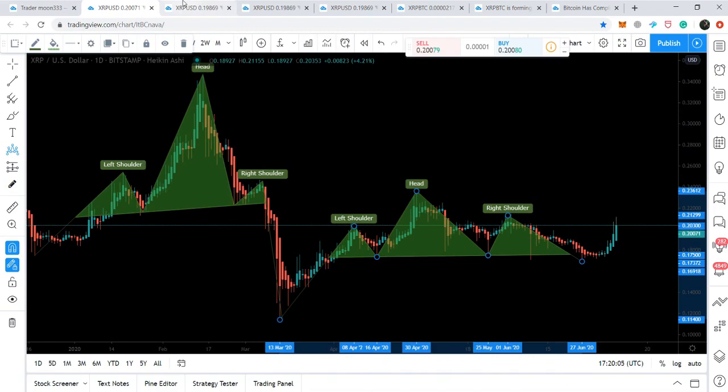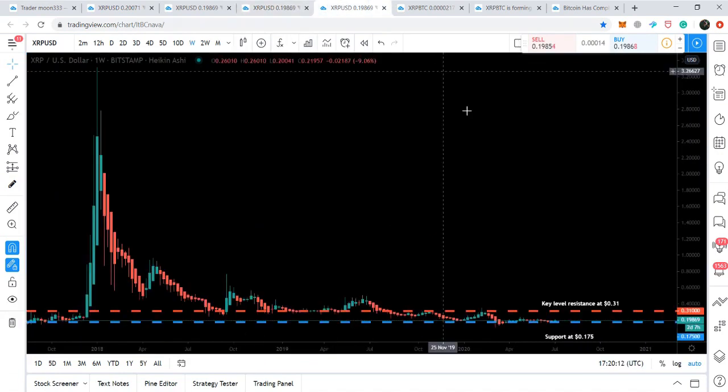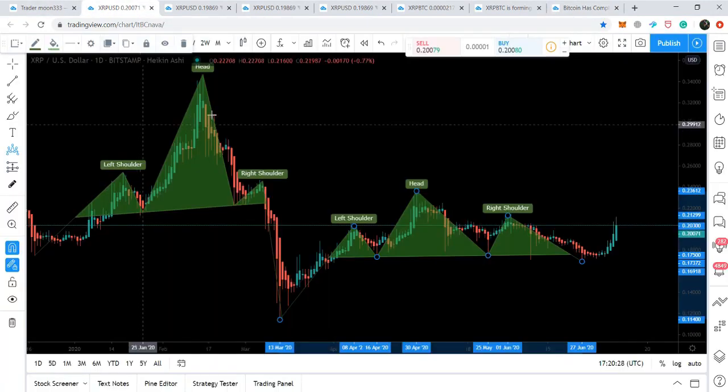We'll look at the different simple moving averages, a comparison between Bitcoin and XRP, the different support and resistance levels on the long-term weekly chart, and we will also compare the harmonic move between Bitcoin and XRP coin.